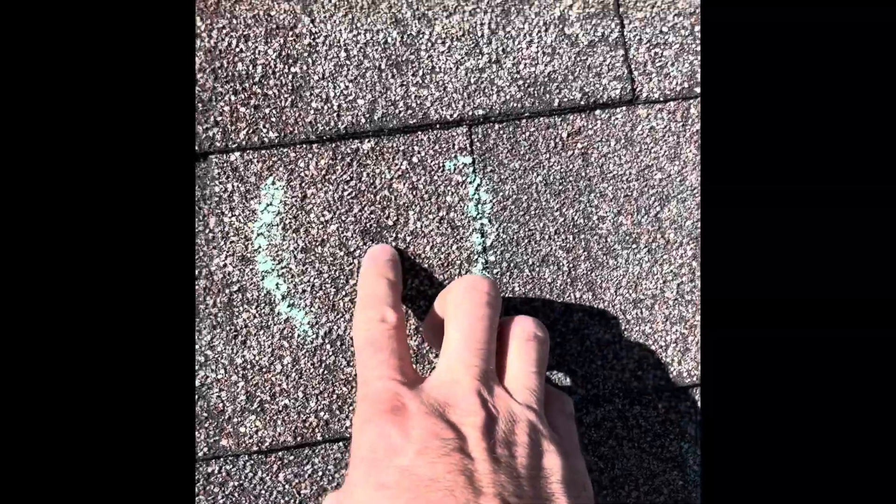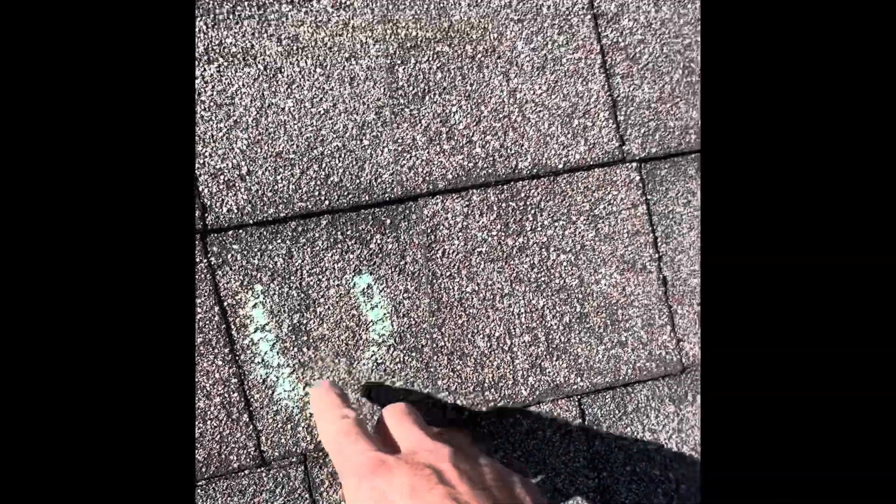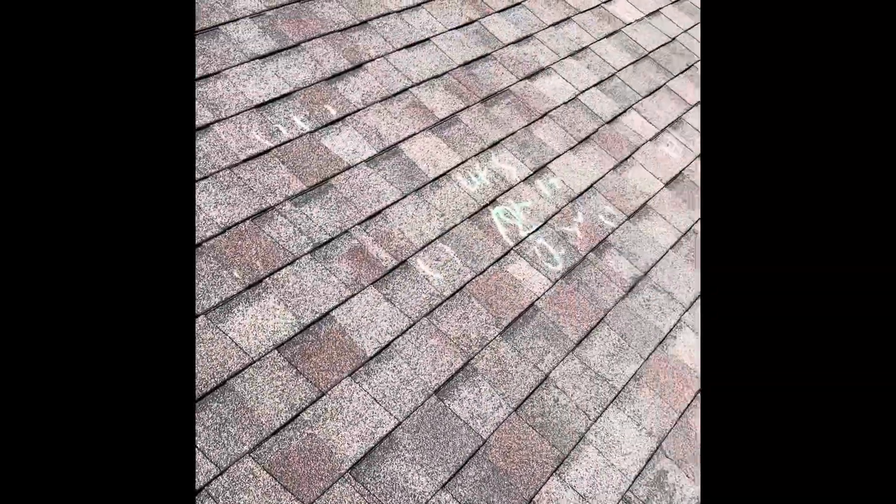Hey guys, greetings from Pickerington. Just want to let you know I'm on another roof here that's looking to get fully bought by insurance. Just wanted to show you some of the hail damage that we had here from our March storm. You can see some of these nice big hail hits that came through — just peppered this roof.